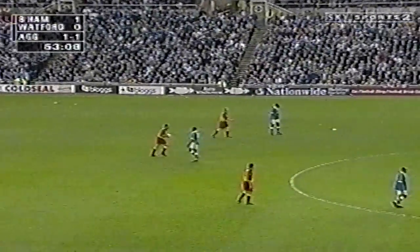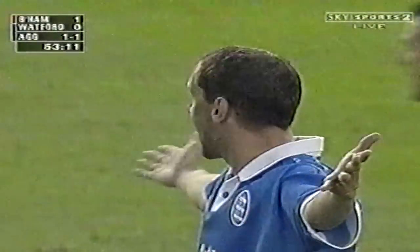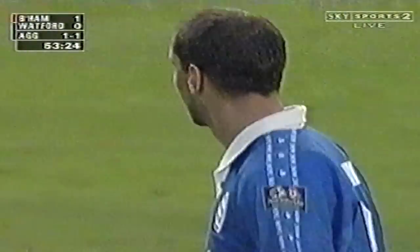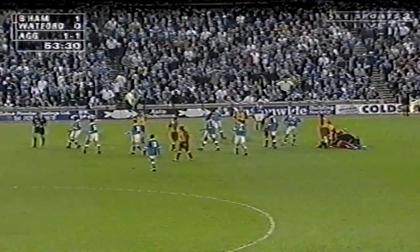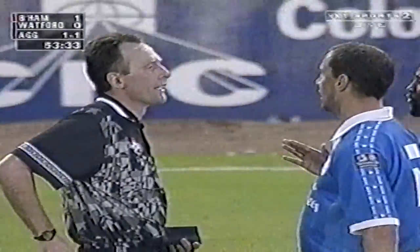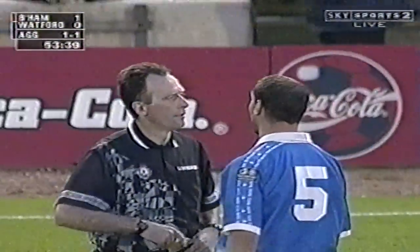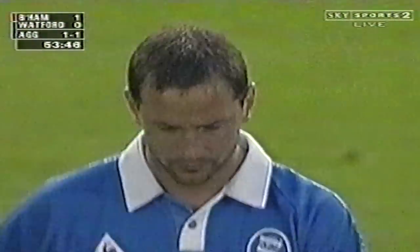Holdsworth could be in trouble here — the linesman's got his flag up. And this could be big trouble for David Holdsworth. This could be a red, and this is going to be chaos for Birmingham. The linesman spotted it. David Holdsworth shaking his head. What a horrendous moment — the referee is reaching for his pocket. He was booked in the first half after a skirmish with Gunga, and his latest clash with the same player is going to lead to a second yellow, a consequent red. And if Birmingham are to get to the play-off final, then David Holdsworth will not be appearing in it.